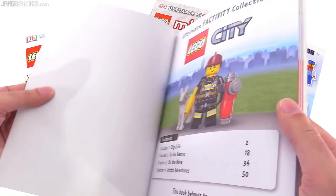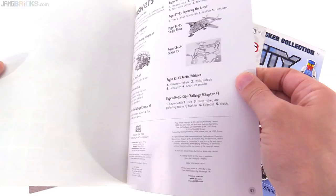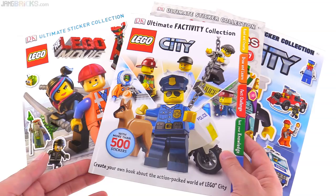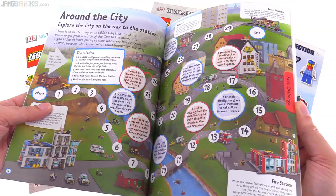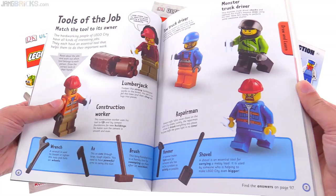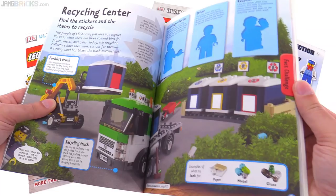Let me see when this first one was released. 2014 - there we go. So this is 2014, the ultimate factivity collection with more than 500 stickers. I'm going to mostly be looking for the stickers themselves with an interest in using them in my city and custom creations, but I figure while I'm here might as well go through and see if there's anything else interesting. They give you some room to set up scenes using the stickers.